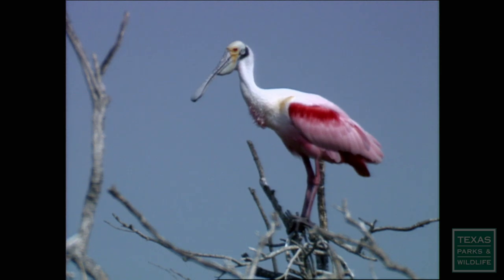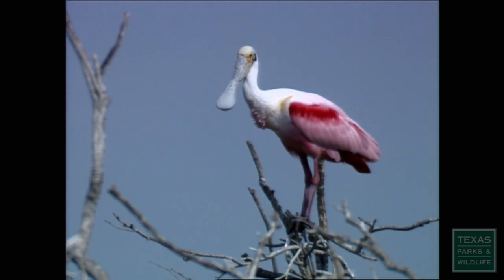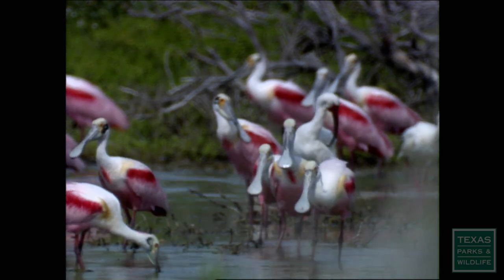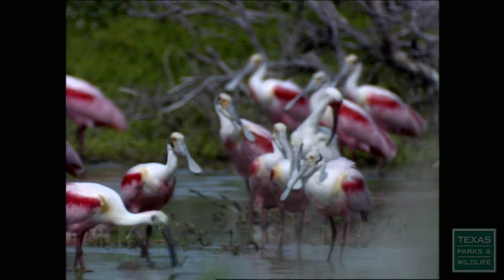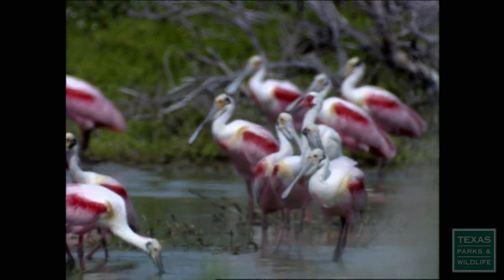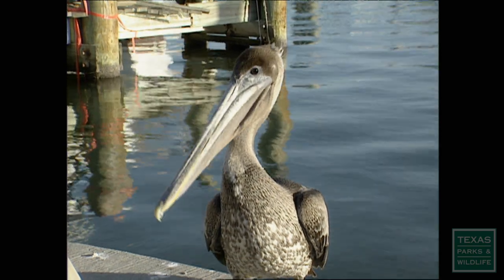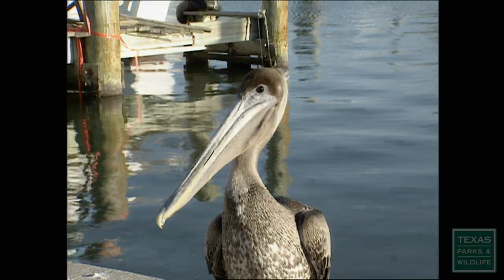One of the most distinctive bills belongs to the roseate spoonbill. It swishes its spatula-like bill back and forth in the water to find food. The sensitive tip of its bill will snap shut when it feels prey. Pelicans have great scooping bills and can carry three gallons of small fish in their pouches.